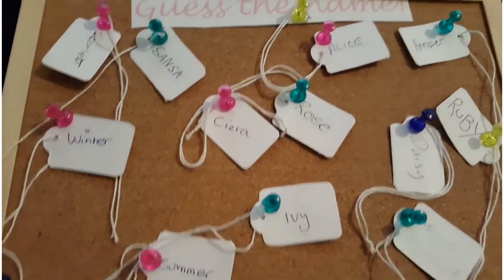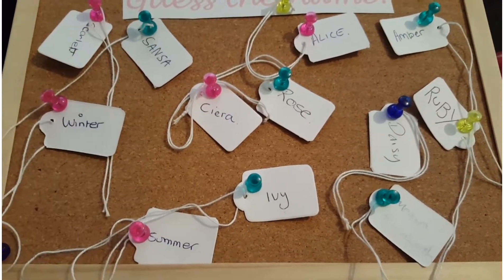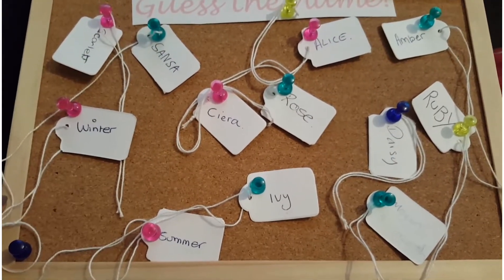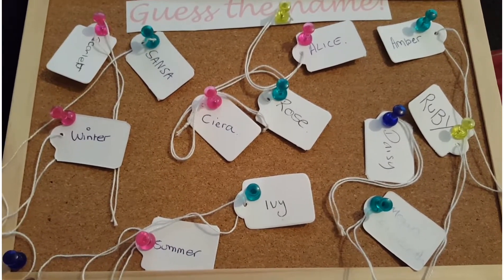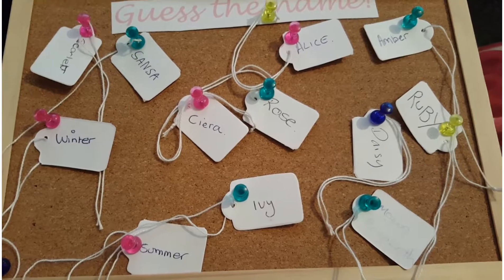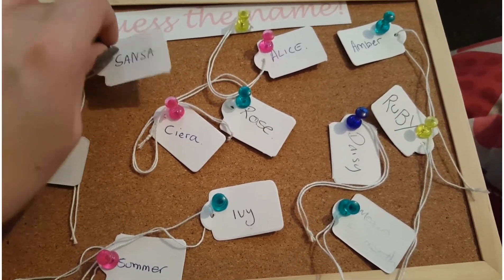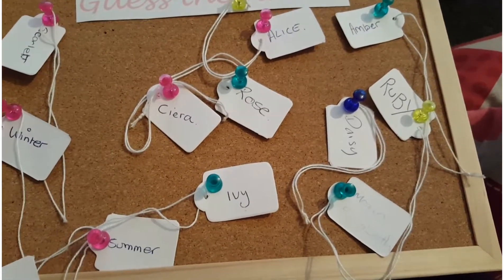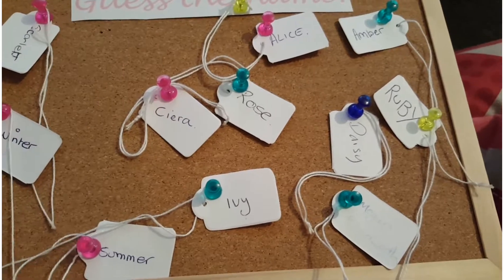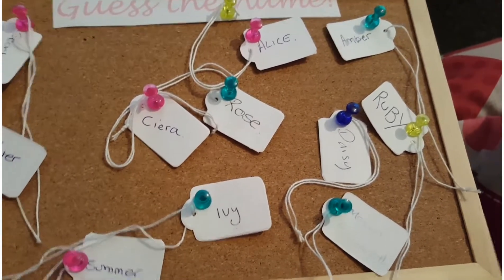I'm going to take another name off the board. Everyone who came to my baby shower had a guess at the name. So this week the name I'm going to be taking off is Sansa. Sorry Matt - her name is not Sansa, although I like where you were going with the Game of Thrones thought process.